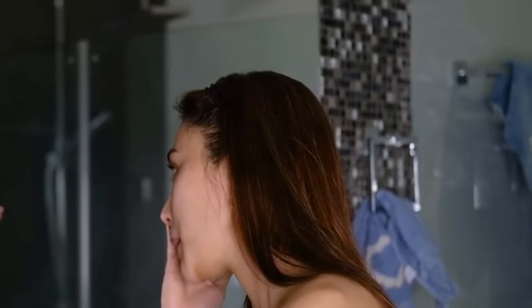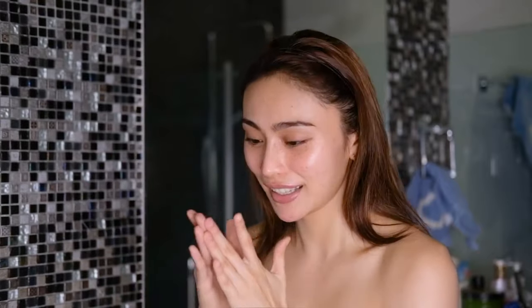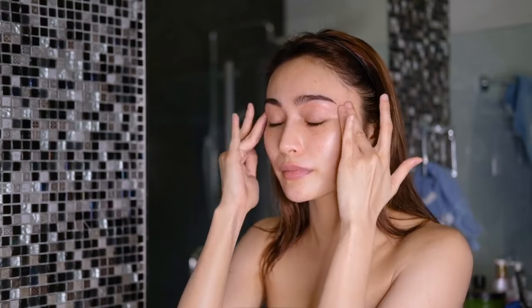The last step of my daytime skincare routine is eye cream. I like using the Shiseido Ultimune Eye Power Infusing Eye Concentrate. If there's one thing I regret, it's that I didn't start eye cream earlier. I'm 25 years old and I found out that fine lines and wrinkles start to appear as early as 21. So use your eye cream! When you apply it, don't rub around the eye area because the skin there doesn't handle friction as well as the rest of your face — just pat it on along the brow bone.